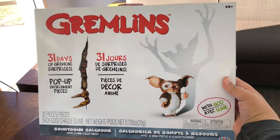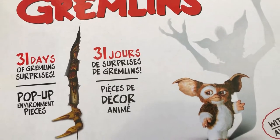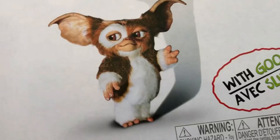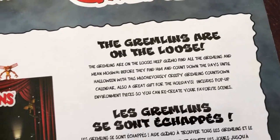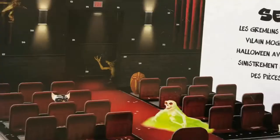I found this Gremlins calendar at Walmart, and I guess you can use it for Halloween or Christmas. It advertises 31 days of Gremlin surprises — it's a countdown calendar with 31 mini collectibles. That sounds like my jam. I love Gremlins, I love collectibles. Consider my interest peaked. So let's take a look at this bad boy and see exactly why these Gremlins are on the loose and what this looks like.